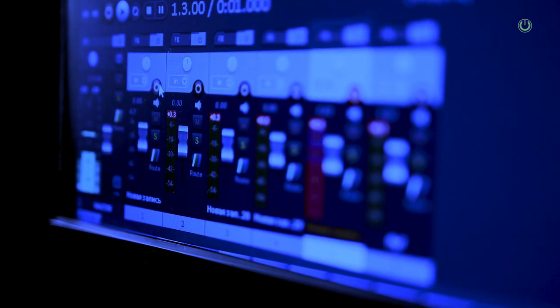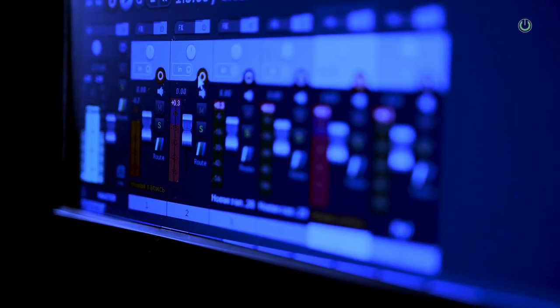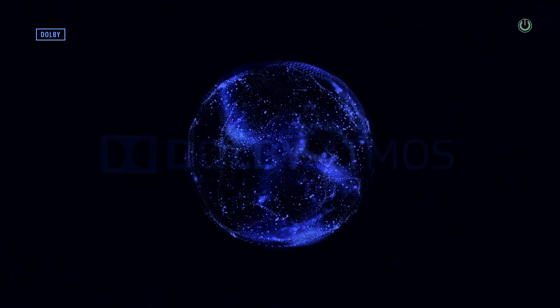Are you a victim of a Dolby Atmos system without getting the Dolby Atmos effect at all? In today's video, we are going to tell you how to actually get the Dolby Atmos experience in your home and what is the checklist you need to be prepared with to ensure that you get this Atmos experience.